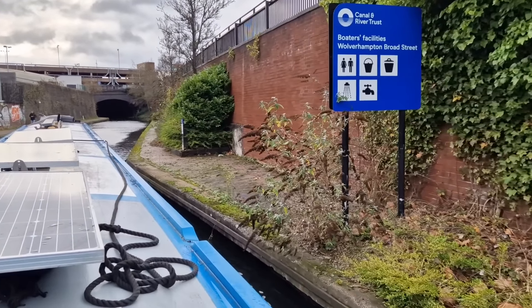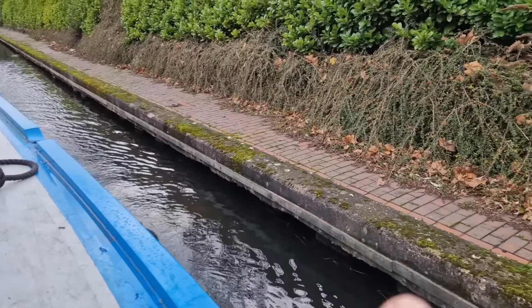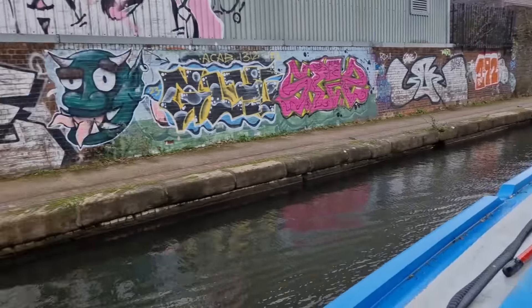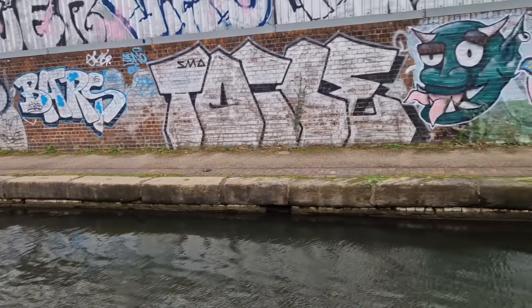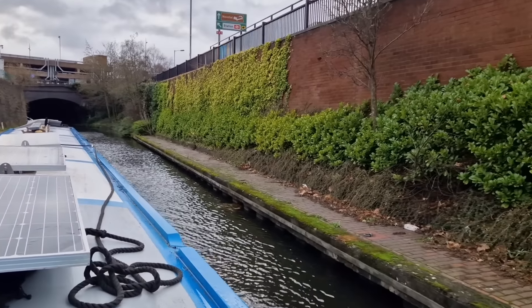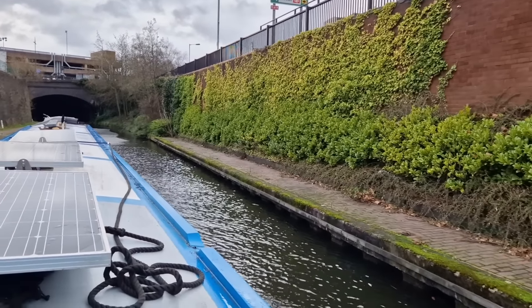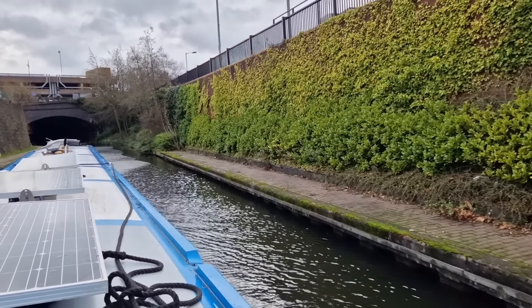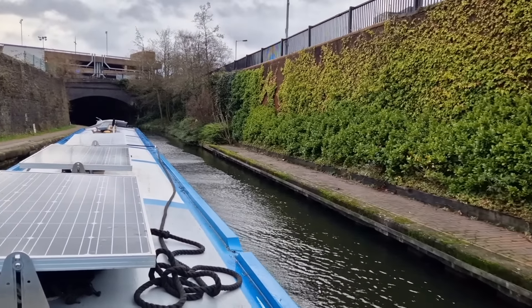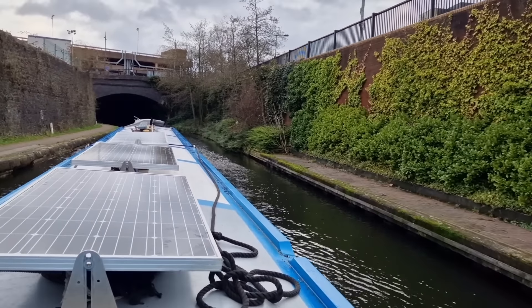Nick and moor here — the moorings are fantastic! This side's alright because there's no footfall, nobody can get down here. But on the other side, people outside that bar at three in the morning: 'Can you let me in? Can you let me in?' It's not your house, mate. 'Somewhere to sleep, let me in.' Go away, alright.